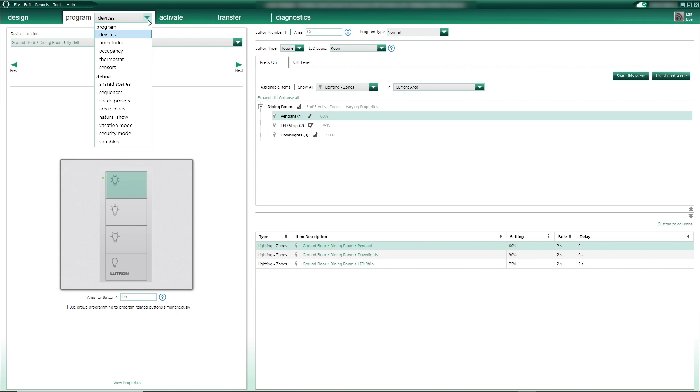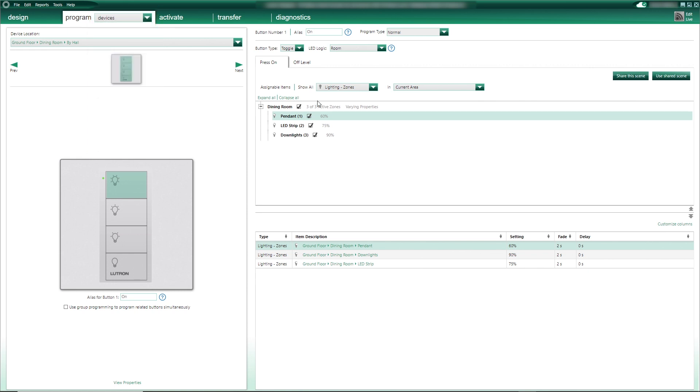When you use Homeworks, you then gain access to advanced programming for time clocks, vacation mode and security mode. You can use shared and area scenes, manual and automatic sequences, and Pico wireless controls will be able to interact with all of those, which is absolutely fantastic! It would take too long here to list all the features and benefits you can access using wireless devices on the Lutron Homeworks system. But it will definitely get the user experience to the next level, in a cost-effective way, when your project is over a hundred devices, or if you need full flexibility on a retrofit project.